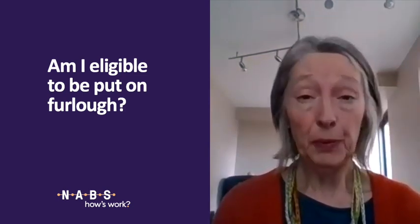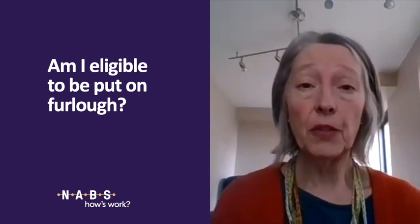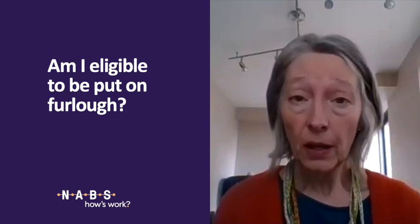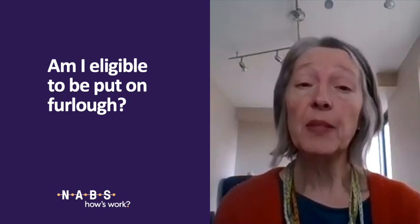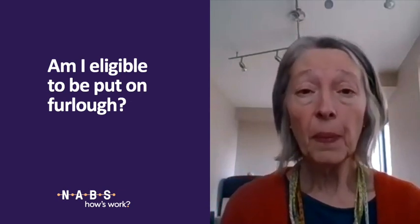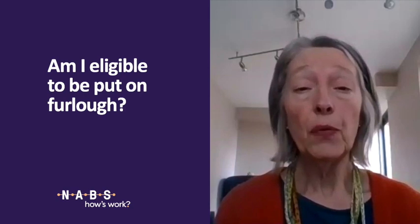You may also be eligible for furlough if you were made redundant after the 28th of February. If your company agrees, they can rehire you and put you on furlough, paying you 80% of your salary up to £2,500 gross a month, and the company can backdate that to the 1st of March.